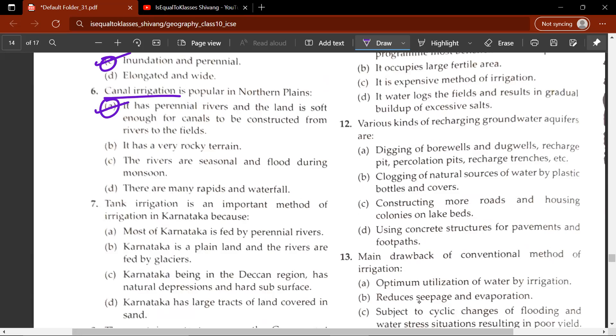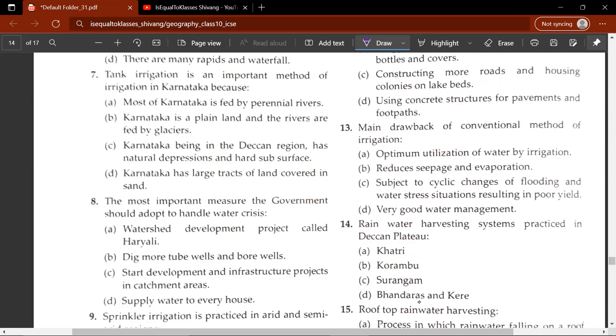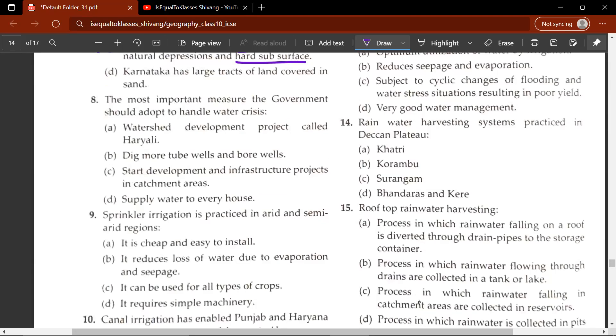The seventh question: tank irrigation is an important method of irrigation in Karnataka because A, B, C or D. The answer is C — Karnataka, being in the Deccan region, has natural depressions in hard subsurface. Because it has a hard subsurface, it is extremely difficult to build wells there, so tanks have prevailed in southern India. The eighth question: the most important measure the government should adopt to handle water scarcity — the correct answer is A, watershed development project.